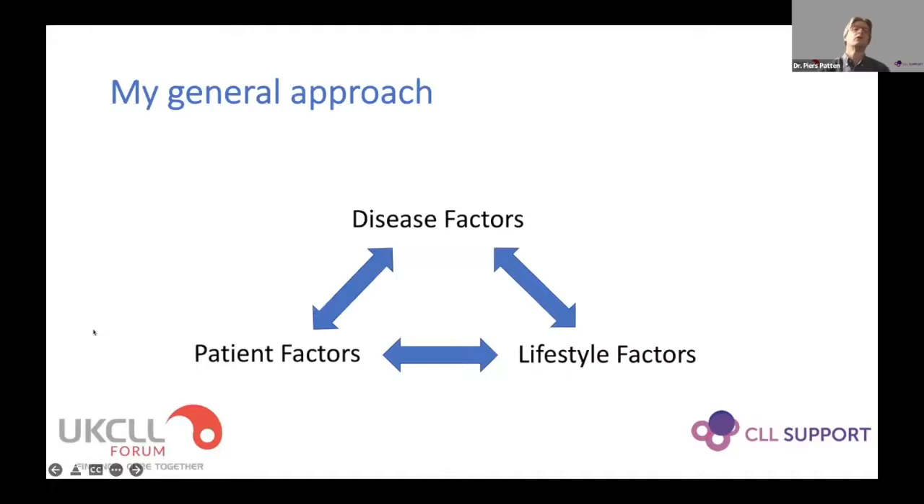My general approach when thinking about a patient is to consider disease factors, patient factors, and lifestyle factors. This is the framework I use when approaching the discussion with patients about what treatment they may need.